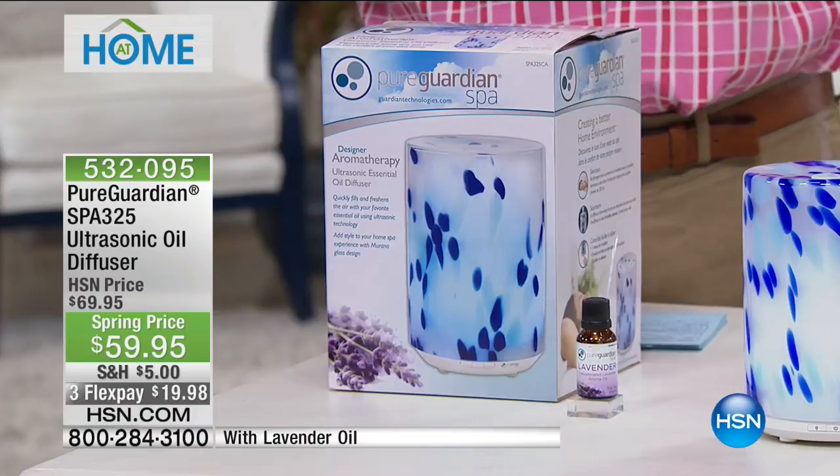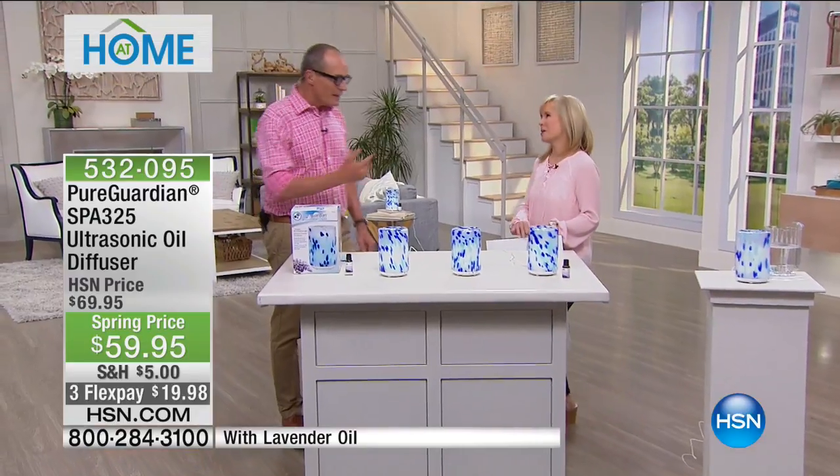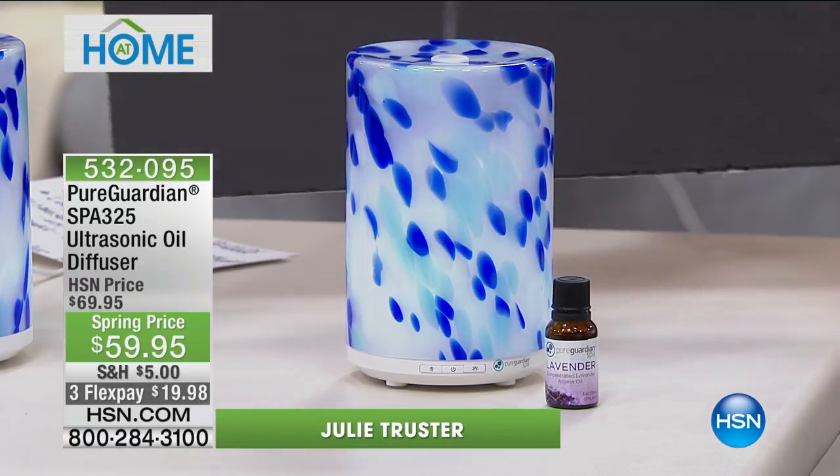All you have to do is fill it to the fill line with regular tap water — it's BPA free. The reservoir is lined with Silver Clean so you don't have to worry about mold or mildew. Then just add one or two drops of essential oil — this lavender is highly concentrated so it only takes a few drops. Put the lid on, turn it on. It also has high, medium, and low settings. Double tap the button and it goes 30 seconds on, 30 seconds off — more options than what's available out there.